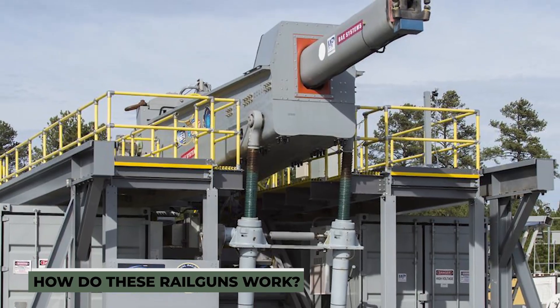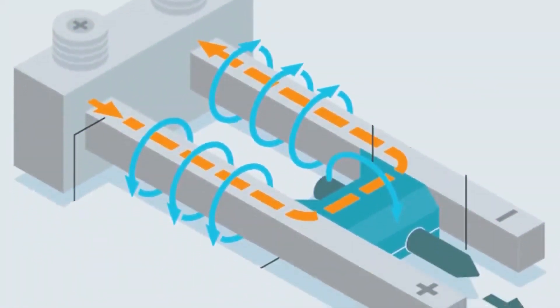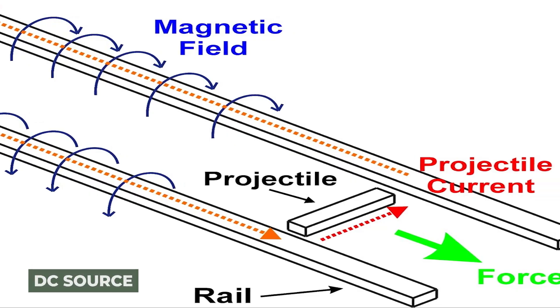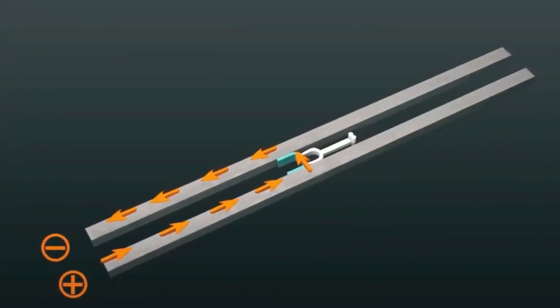How do these railguns work? Magnetic fields and electrical current interact to produce railguns. The projectile is a copper wire resting on top of its rails — two bare copper wires connected to a DC source. As a result, electrical current passes through the projectile, completing the electrical circuit.